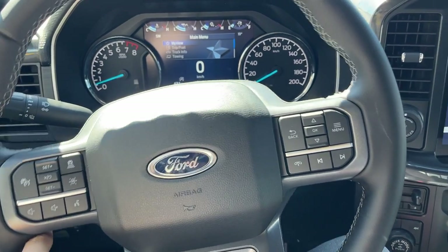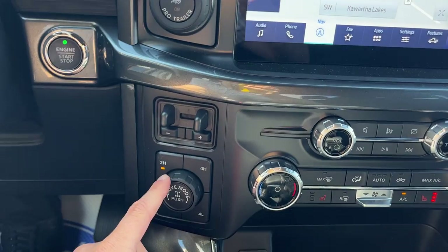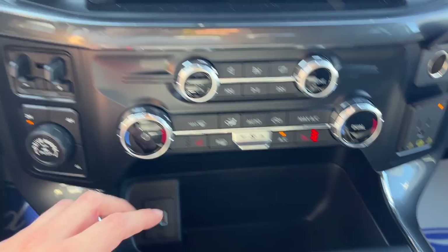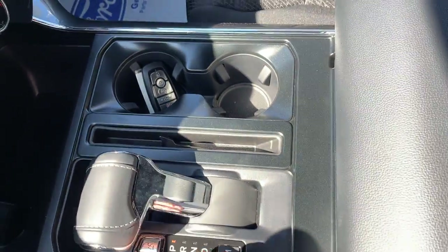This one does have Ford Co-Pilot Assist Plus, so you do get adaptive cruise control and lane keeping, as well as your connected built-in navigation. There's your 360 camera right there. Then you have your different four-wheel drive modes — this one does have the electronic locking rear axle.